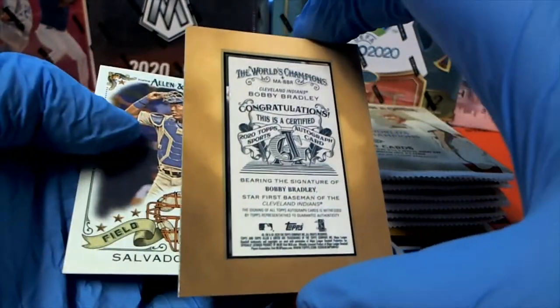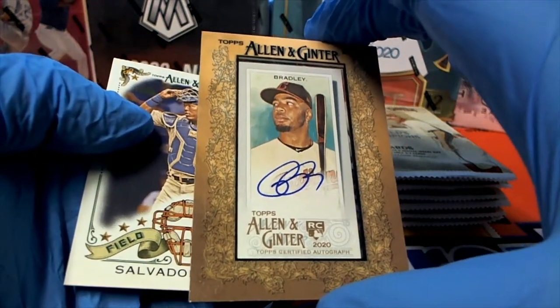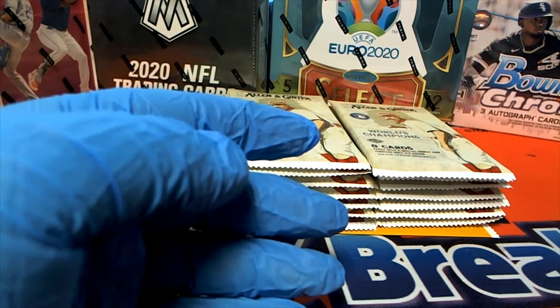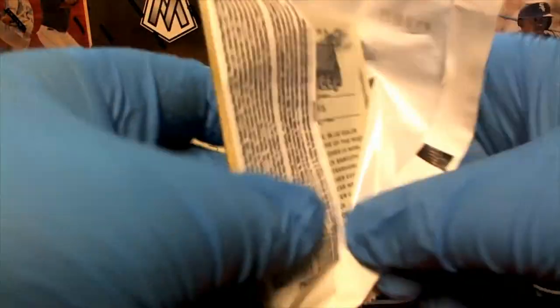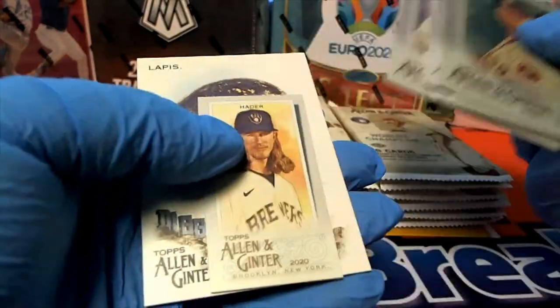Jeff Dye, actor comedian. Bobby Bradley mini auto — look out! Salvador Perez. Nice, still going guys — Gurrio. Nice Turner. Cruz, Jones.